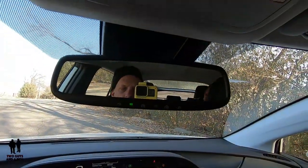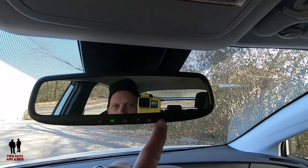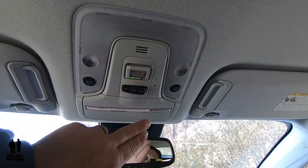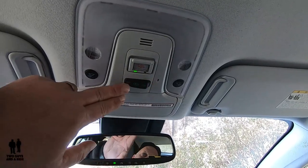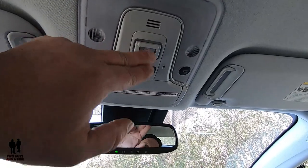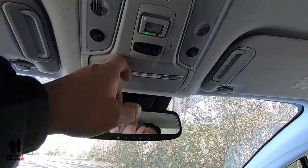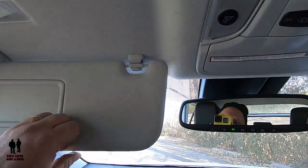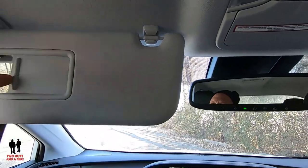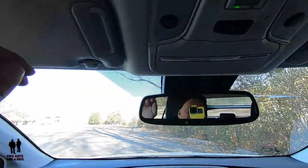The rearview mirror is an automatic dimming mirror with HomeLink buttons and a power button to disable the dimming feature. The overhead console has lights on either side with a door-open trigger option, and there's an SOS button covered by a small door that summons emergency services. There's also a sunglass holder. Both visors have an extender to block extra sun and are both backlit on both sides.